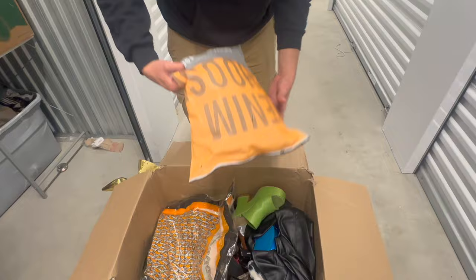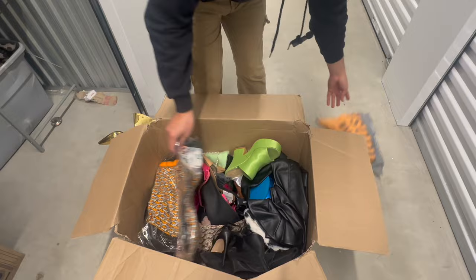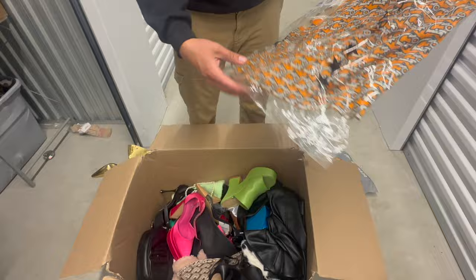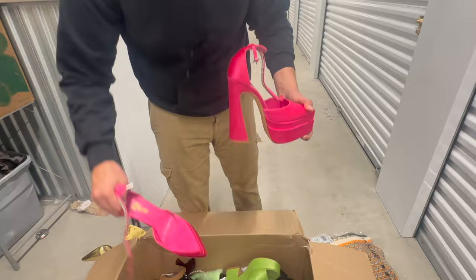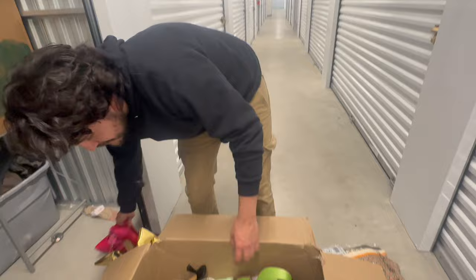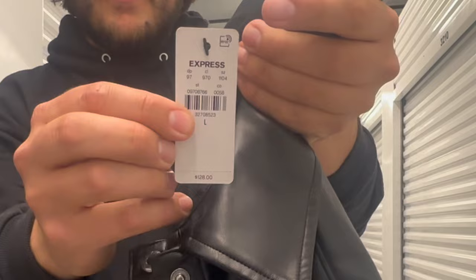Denim choice, some clothes, a scarf. Check out these heels — that's so crazy. I wonder what this person did for a living. An Express jacket — an Express leather jacket. Check out the price tag on that: $128. I paid $400 or $440 after all the fees for this unit, and this is just the first box.